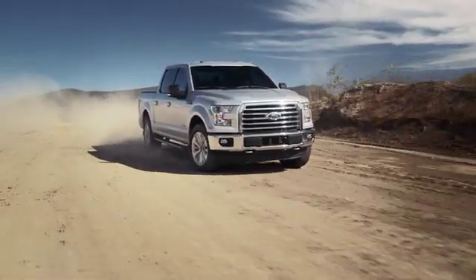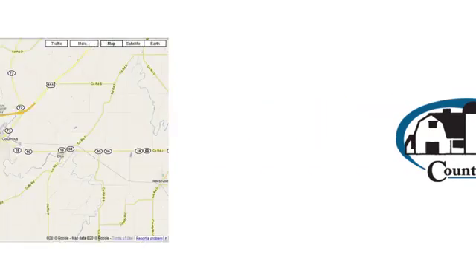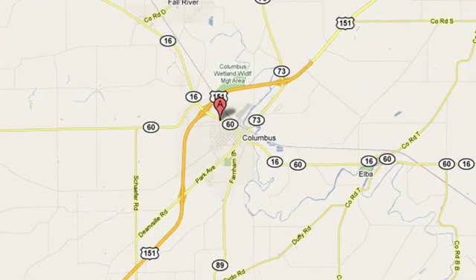Once you've paired with the perfect vehicle, our job is not over. Call or stop by today. Countryside Ford is conveniently located at 330 Transit Road in Columbus, Wisconsin.